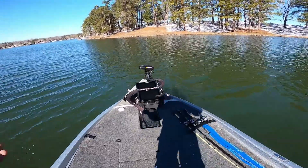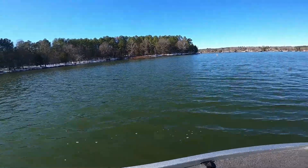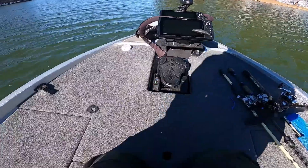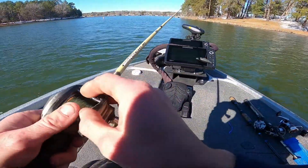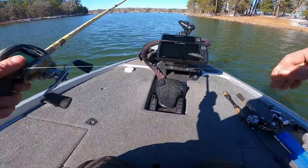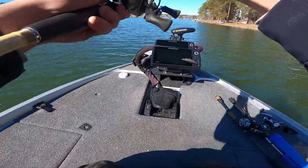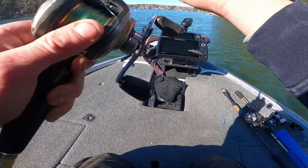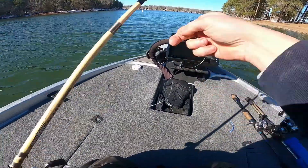We are here, ladies and gentlemen — Hyco Lake. As you can see, there's snow on the bank. It's cold, but we're gonna catch some today. It's gonna happen, they will bite. I'll rig up a couple rods here before I get going.